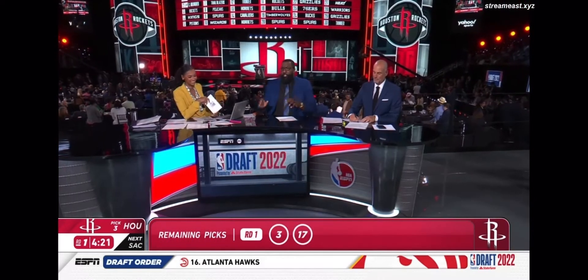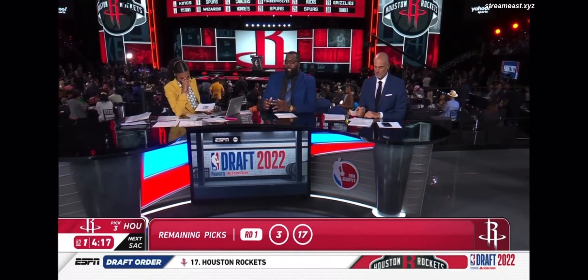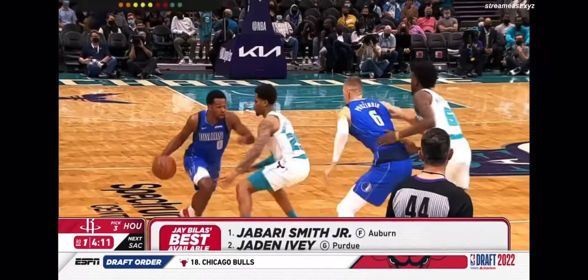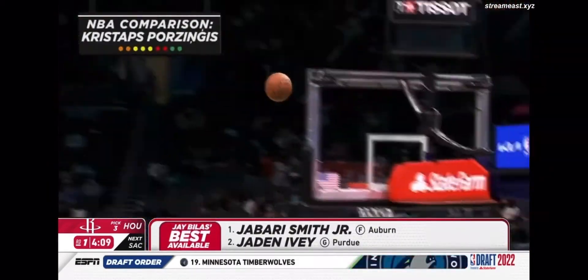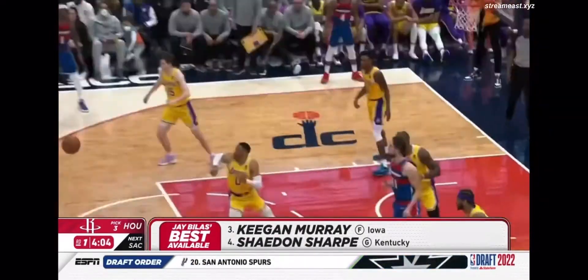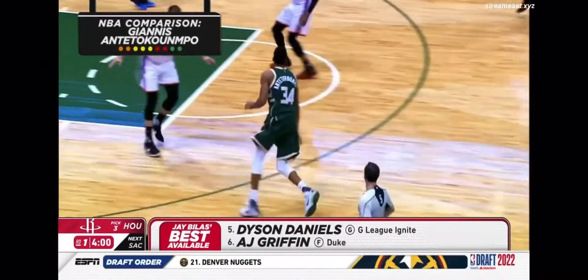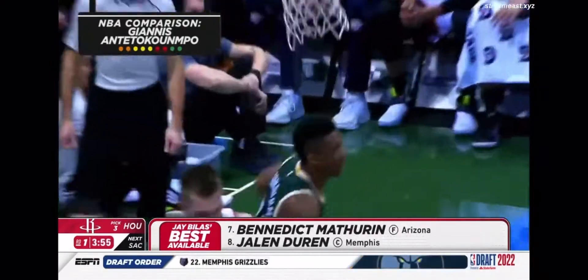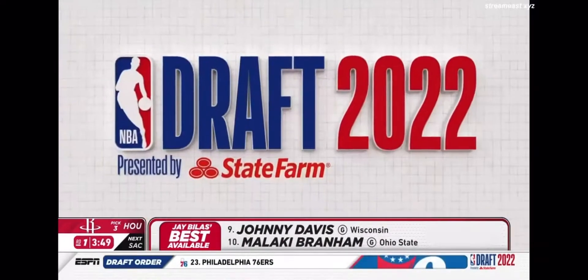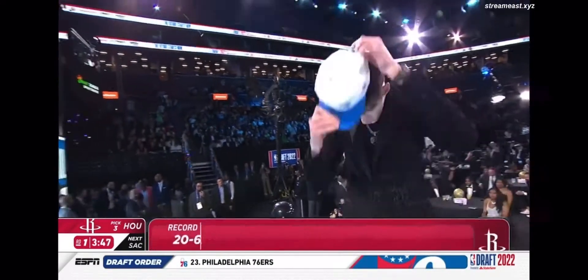If Giannis Antetokounmpo and Kristaps Porzingis had a baby, they'd get Chet Holmgren. He's a combination of the two. When I look at him, I see the Porzingis in him — a big that's able to stretch the floor. He has a nice post-up game, face-up game, turnaround game, 15-footer. When you put him in the pick and roll, he can mix it up — pop to the three, and he shoots lights out. When I look at the Giannis aspect, it's attacking downhill, taking up space, and once he gets in the paint, he's finishing at the rim with authority. This is who Chet Holmgren is — do not let the body frame fool you.